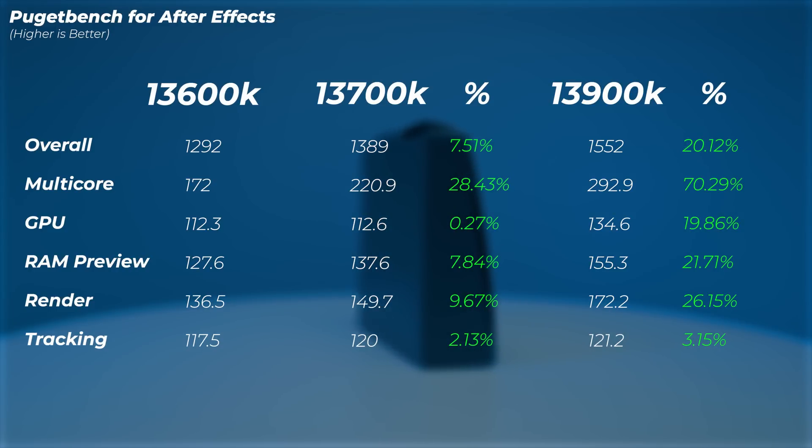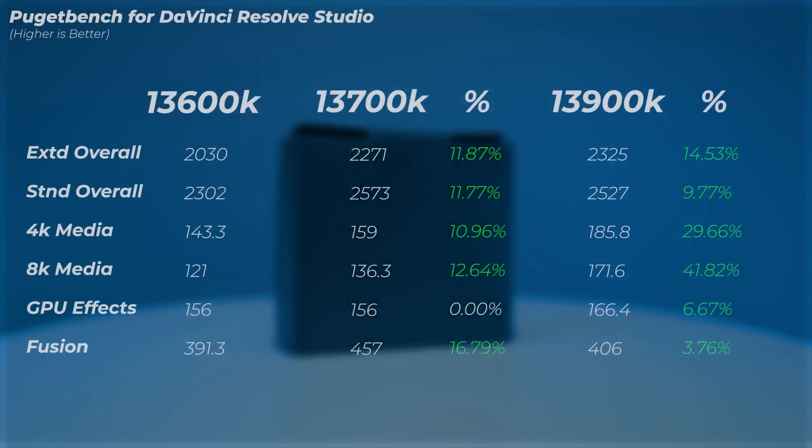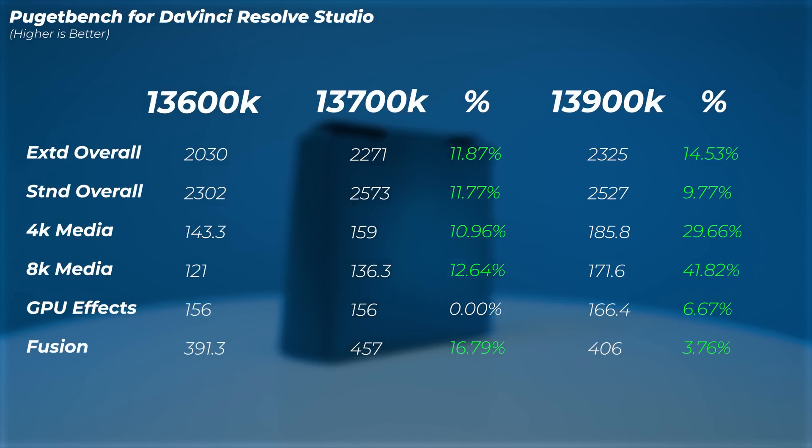In Adobe After Effects, the i7 is about 7.5 percent faster, but the multi-core score is 28 percent faster because of the core count. The i9 is about 13 percent faster than the i7. So there's an interesting jump from i7 to i9 in After Effects — you get a little bump with the i7 at about 7.5 percent, but the bigger performance increase comes with the i9 at about 13 percent.